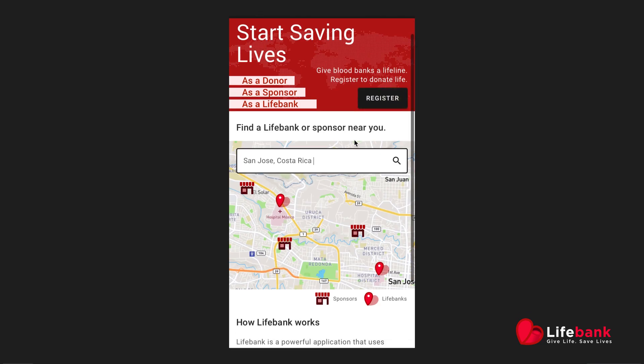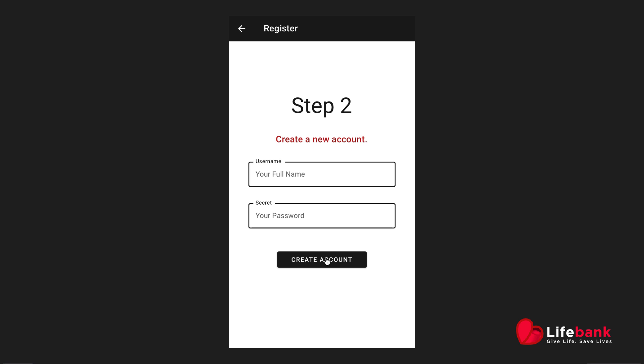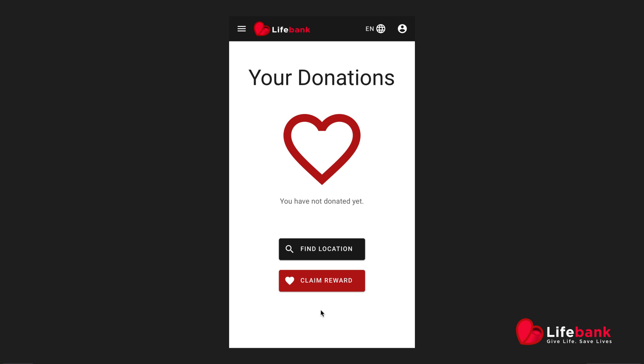To become a LifeBank, a donation center must first register on the LifeBank application and accept the terms. These donation centers will be in charge of qualifying life donors, keeping all their information, and acknowledging donations to issue a life token.